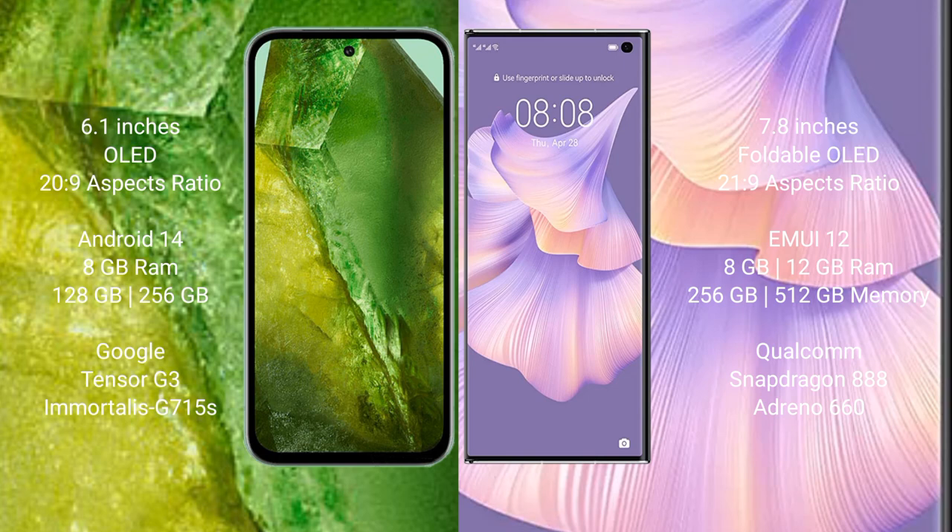Google Pixel 8a runs on the Android 14 operating system. Huawei Mate Xs2 runs on the Harmonious operating system.